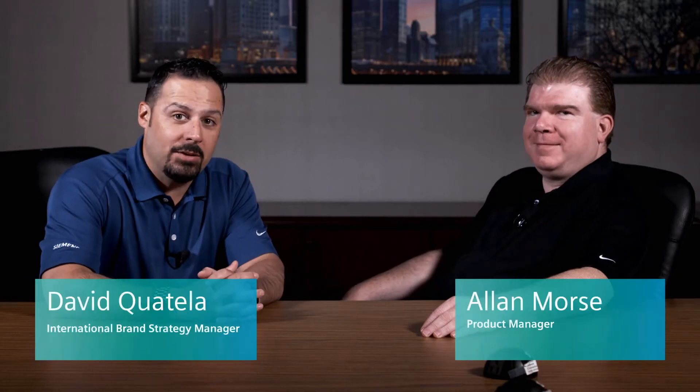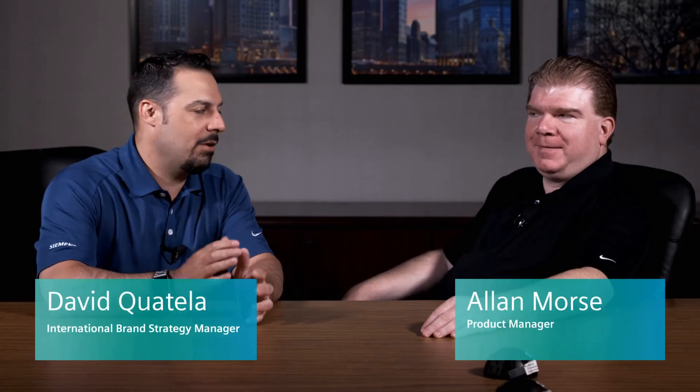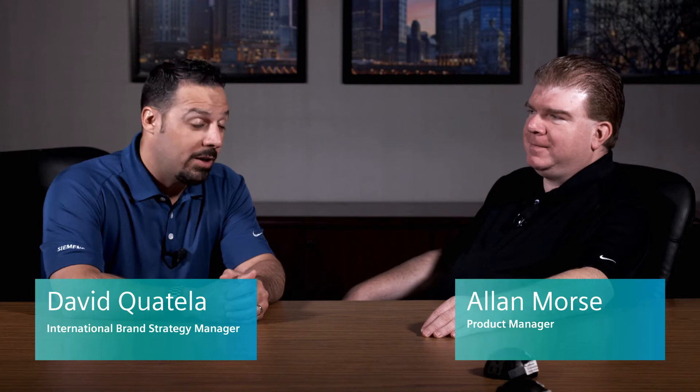Hi, my name is David Quatella, Brand Strategy Manager here at Siemens. I'm here today with Alan Morse, who is our Product Manager for the GMSG switchgear line. How are you doing, Alan?